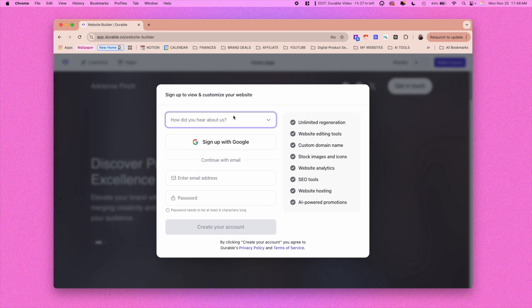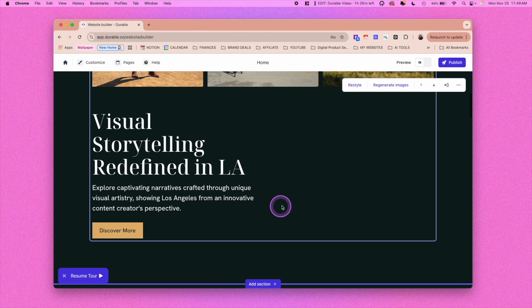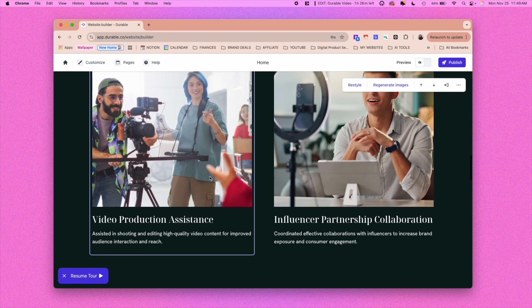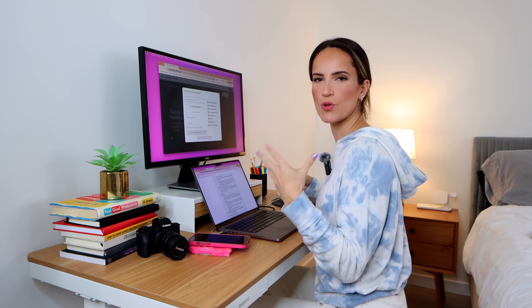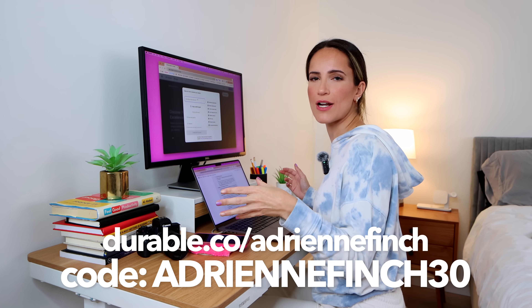So before you can actually view it, you do have to sign up for an account, but generating and editing your website is completely free. It looks just like what I needed — a visual portfolio with various different sections that look great. Every single part of this is customizable, so I can't wait to dive into that. Just keep in mind that in order to publish it, you do need to upgrade to a paid plan. And if you use my code Adrian Finch 30, you will get 30% off your first three months. But it's literally that easy.